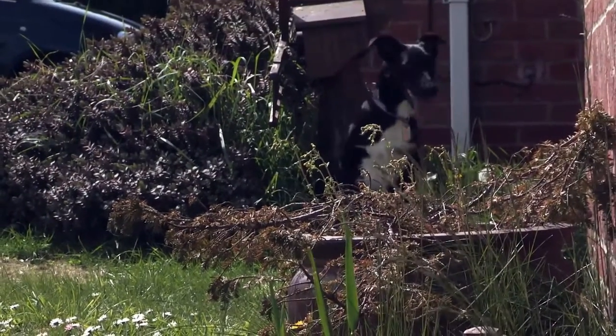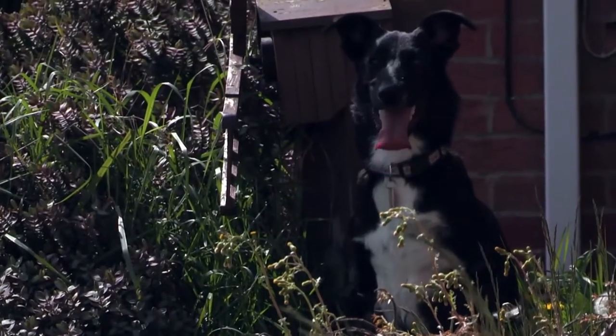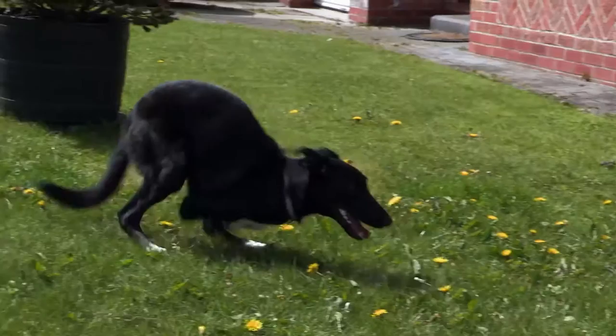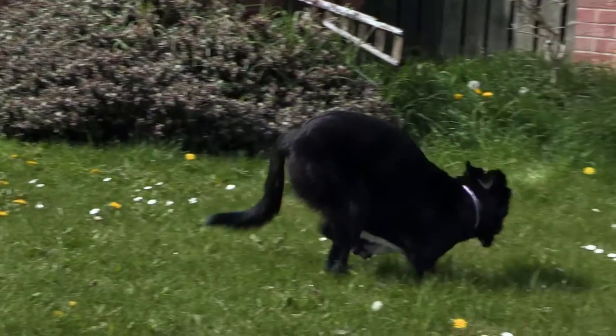Meet one-year-old Roo. Like most dogs her age, she's happy, energetic and full of life. But there's something very special about this little doggy — your eyes aren't deceiving you. She is walking on two legs. Well, hopping.